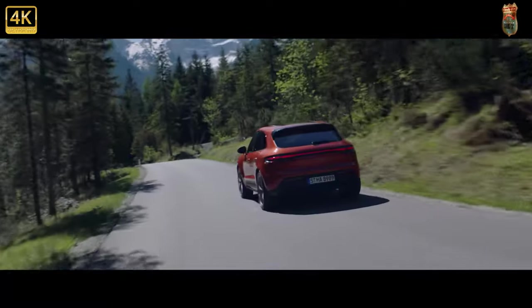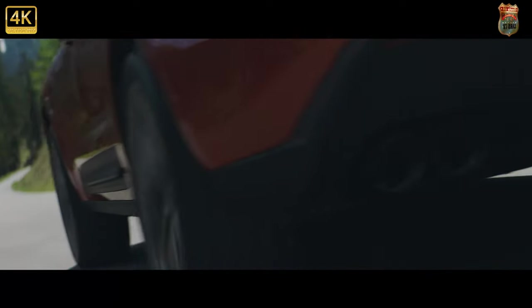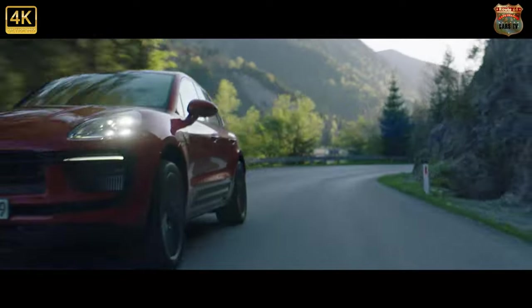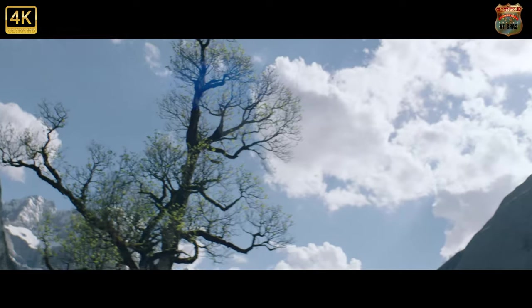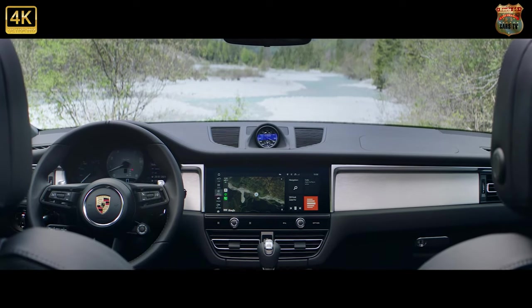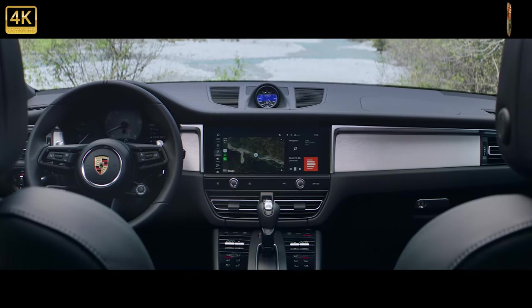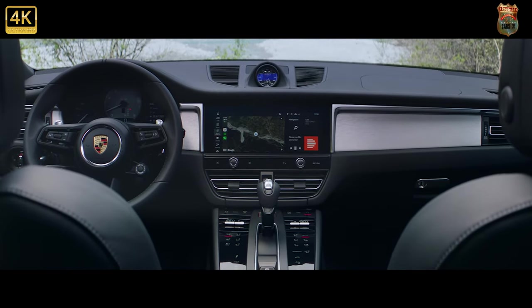The first change from the last Macan you might notice is the new 3D structure on the redesigned nose and the rounded off rear of the newest model. The inlay in the exterior color enhances the look of the Macan from the front, and the diffuser has a more striking design at the back. The larger wheels are also a key new feature and there are seven new wheel designs available.